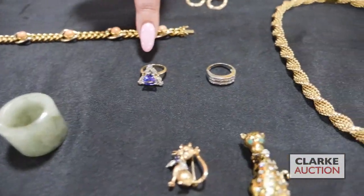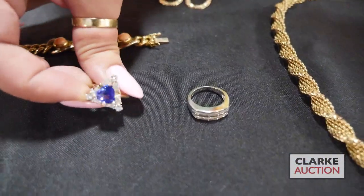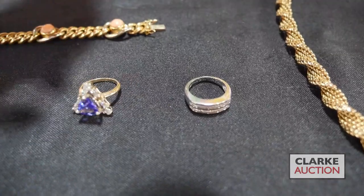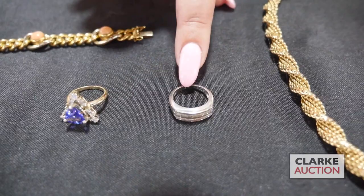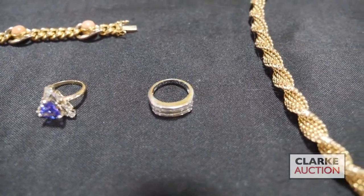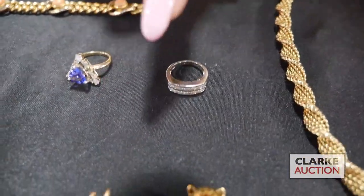We have a tanzanite and diamond ring with this triangular form tanzanite, which is nice. Just a reminder — the tanzanite mines are closed, so there are no more. This is a double band of diamond baguettes set in 14 carat white gold.